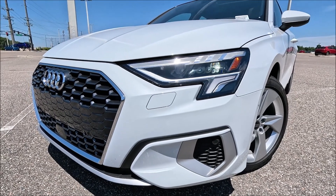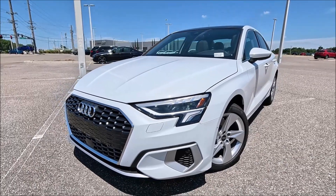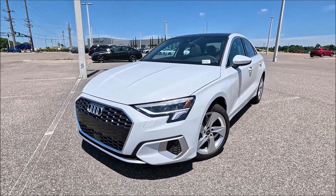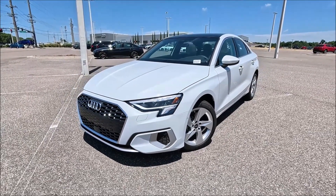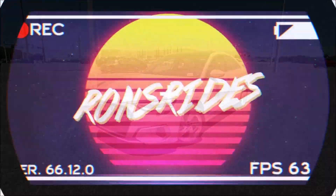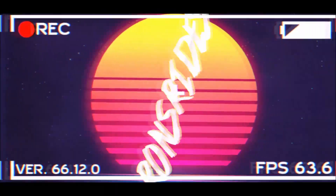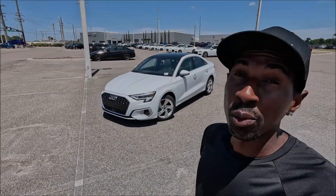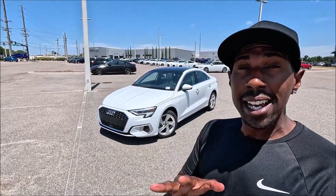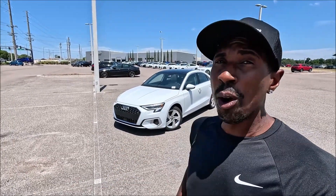A beautiful glacier white paint and parchment beige interior — the 2024 Audi A3 has a great seating position, handsome styling, and a fuel-efficient powertrain. Welcome back to Ron's Rise, where today we have the 2024 Audi A3 sedan in glacier white with parchment beige interior — not a combo we see too often.